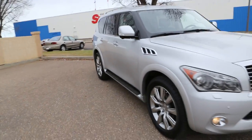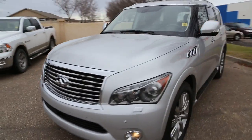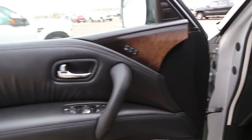So we'll take a look at the interior features which are absolutely wonderful. It is loaded. Starting with the keyless entry — windows, locks, doors, mirror, memory seats as you can see. Blind spot detection — it will light up when there is somebody in your blind spot.